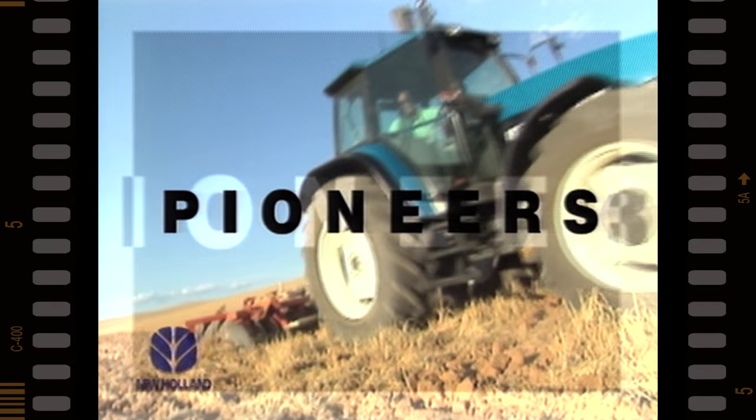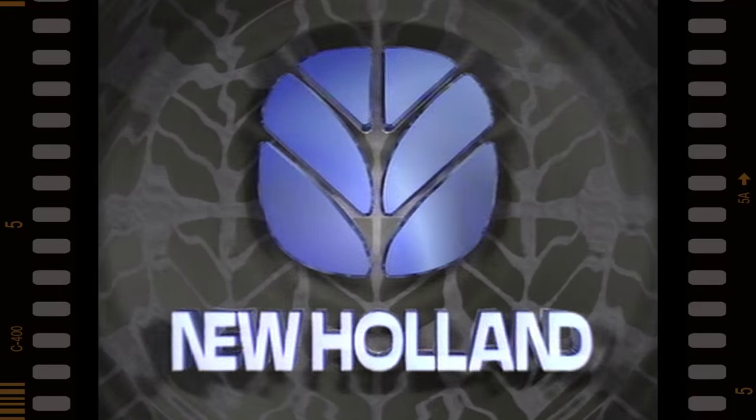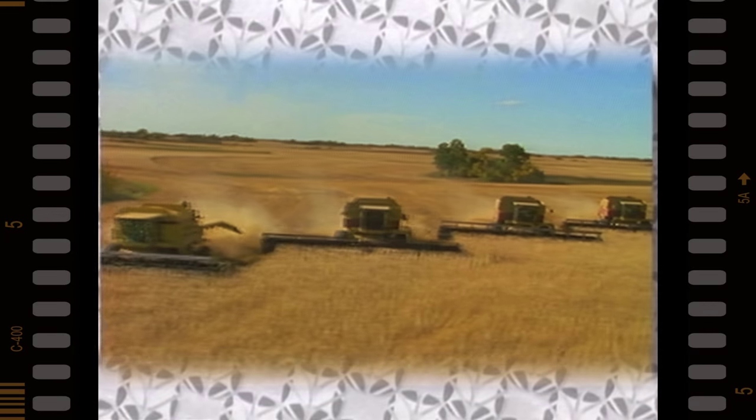For nearly a century, this image has been driven by two international market leaders, Fiat and Ford. In 1991, these two giants came together, creating a new global network.